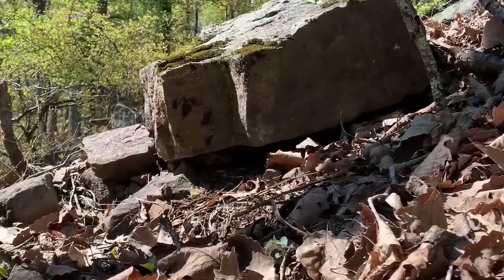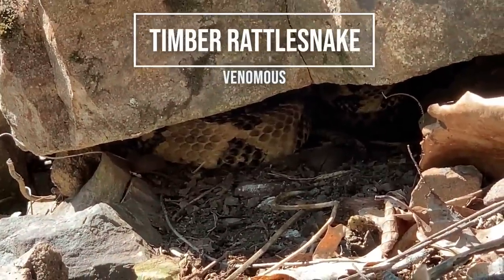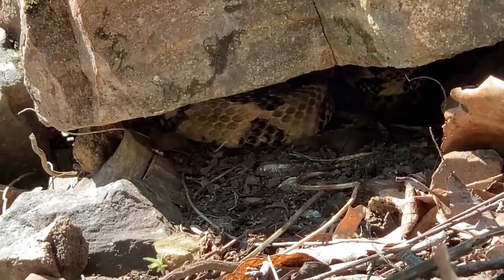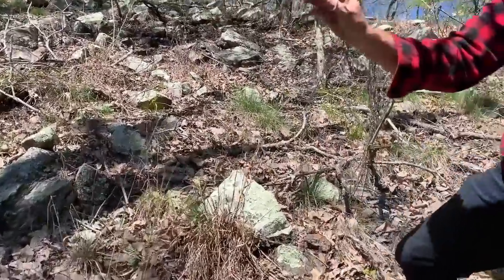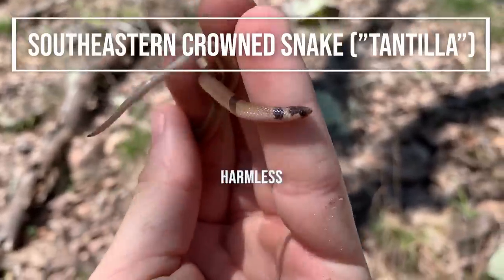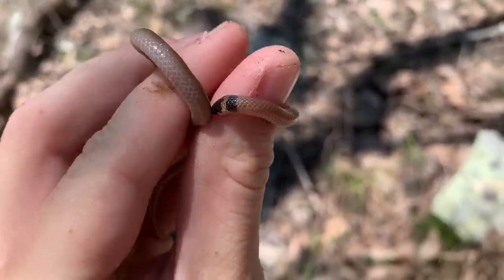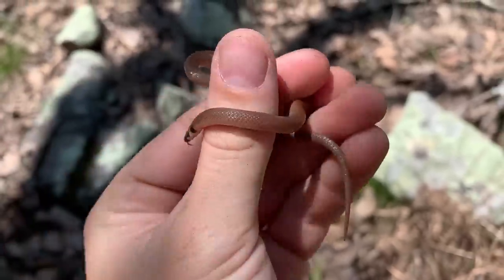There's our first snake of the day — there's a timber rattlesnake up under this rock. We're just going to leave it right there for now and hope it comes out to bask a little later when it warms up. Greg has our first in-hand snake of the day — the southeastern crown snake, also called a tantilla. This is the first in-hand snake of the day since we didn't want to mess with that timber. You'll probably see more of these guys so I'm just going to put him back under his rock.